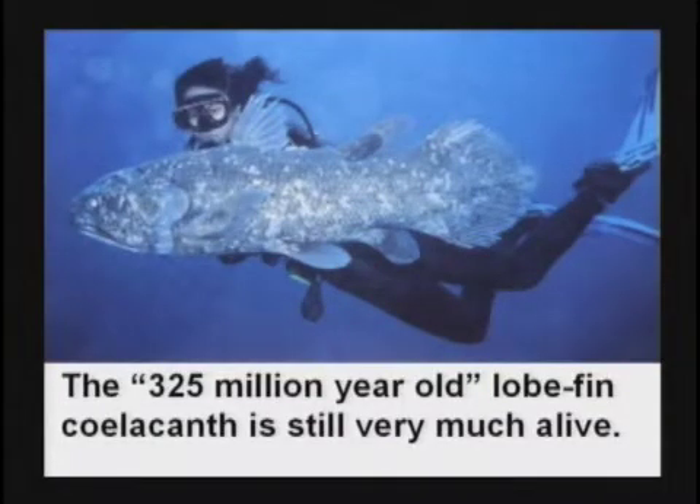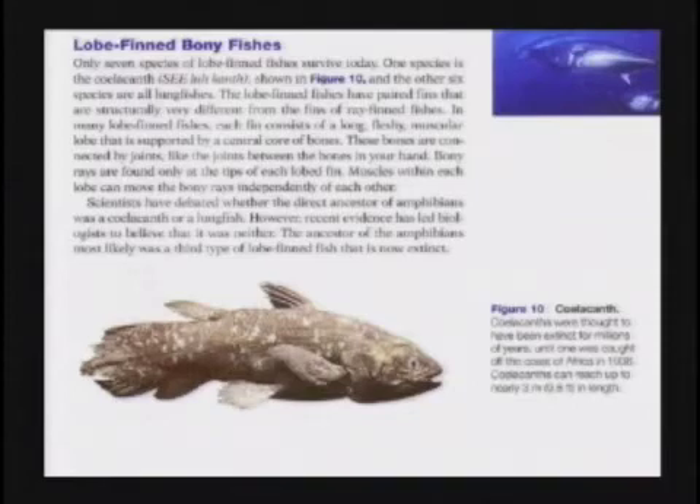When they caught the first one in 1938, the scientists looked at it and said, 'Would you look at that? They survived for 325 million years.' It never dawned on them once to question the geologic column. That thought never crossed their brain — you don't question the geologic column, it is holy and sacred. And they still say it's the index fossil for 325 million year old rock, even though they know they're swimming around the ocean.